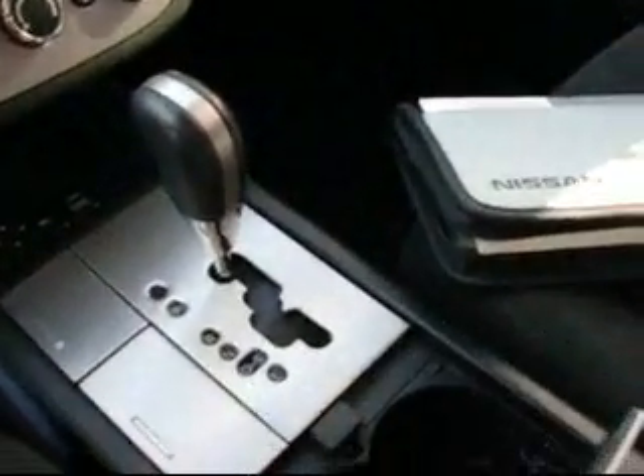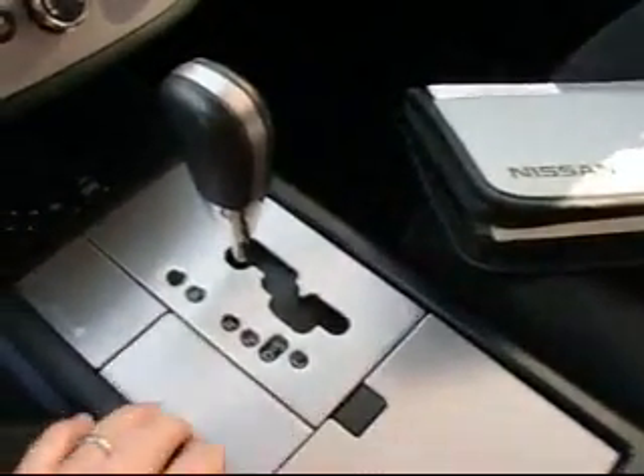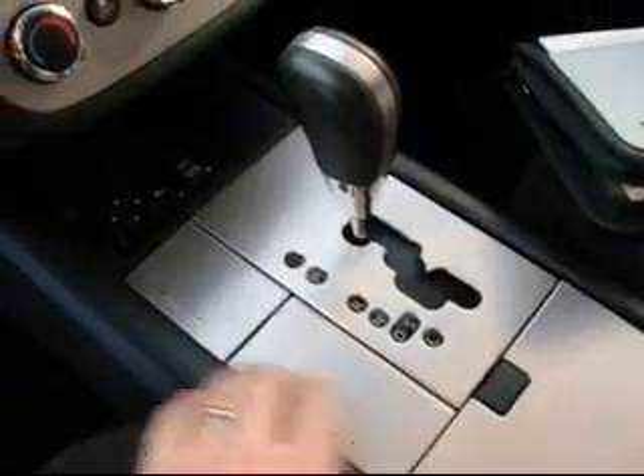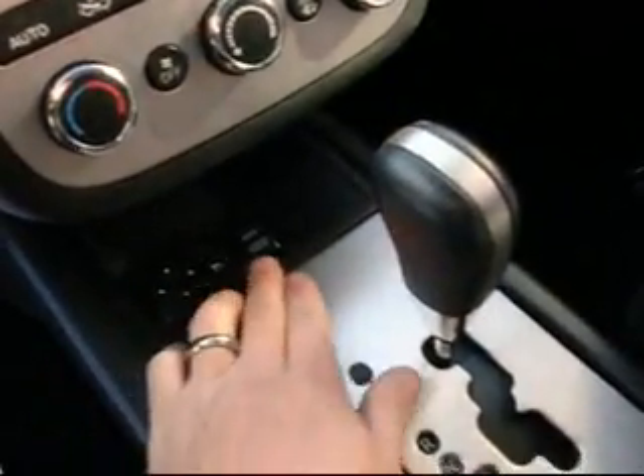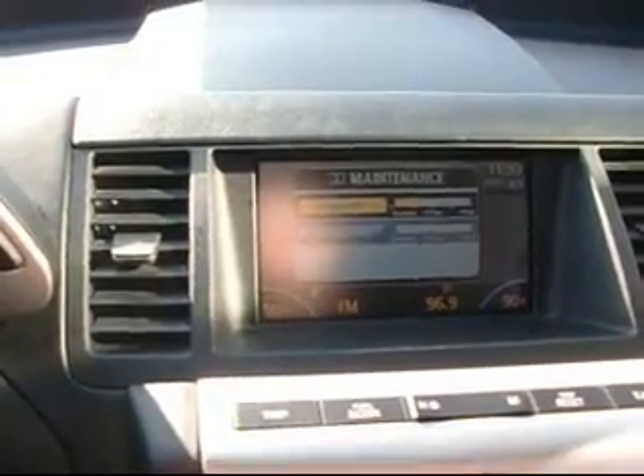Very unique layout on this. Cup holders, we've got an ashtray here, all kinds of storage. Power mirrors. We have the all-wheel drive lock right here. This comes with an info center where we can change all types of things — trip, fuel economy. You can even change settings and also check off maintenance. It's a nice feature.